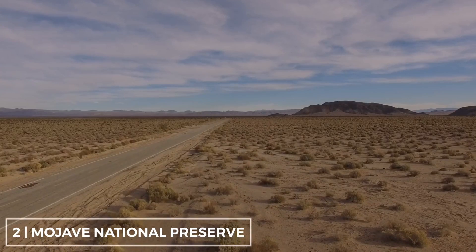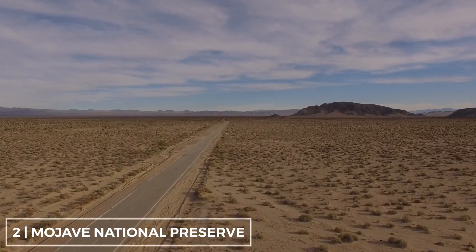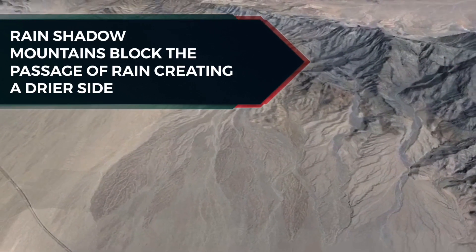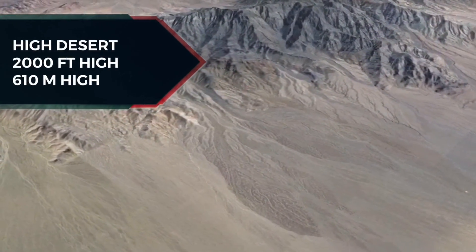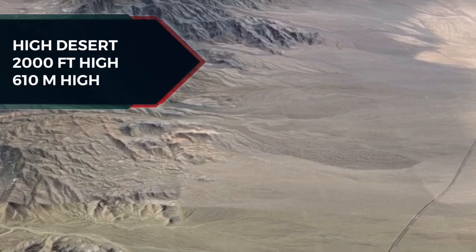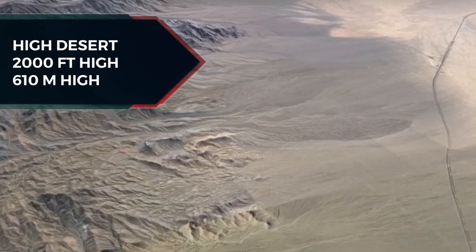The Mojave Desert is an arid rain shadow desert and the driest desert in North America. The mountains block the passage of rain-producing weather systems and cast a shadow of dryness behind them. The Mojave Desert displays typical basin and range topography. Higher elevations above 2,000 feet in the Mojave are commonly referred to as the High Desert.